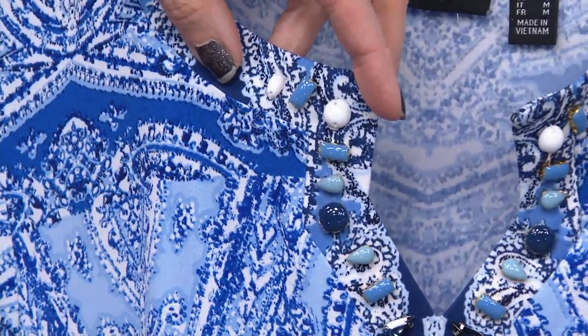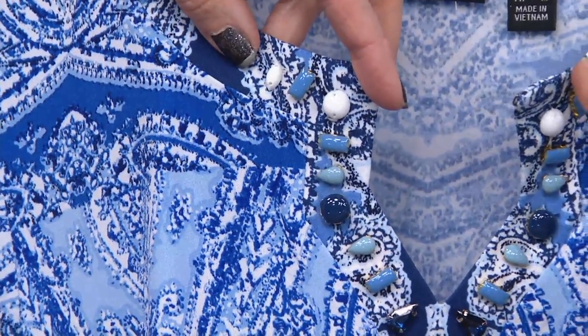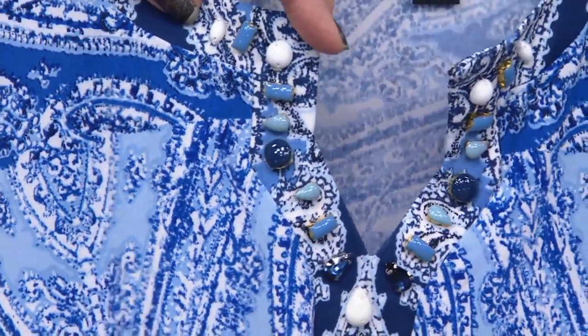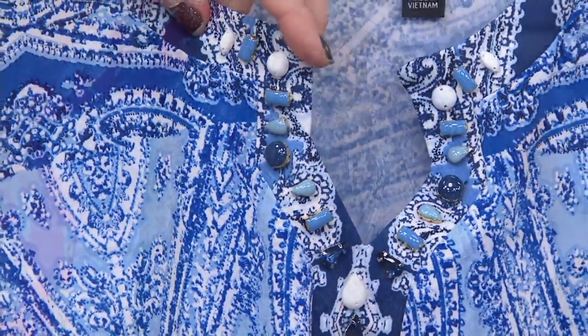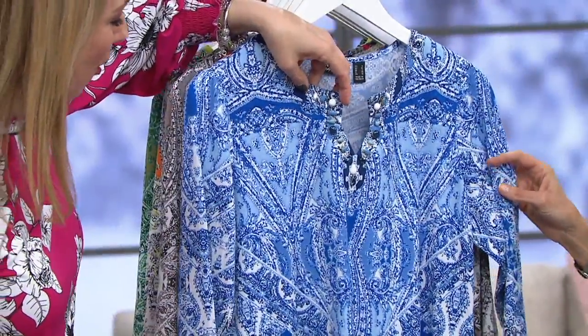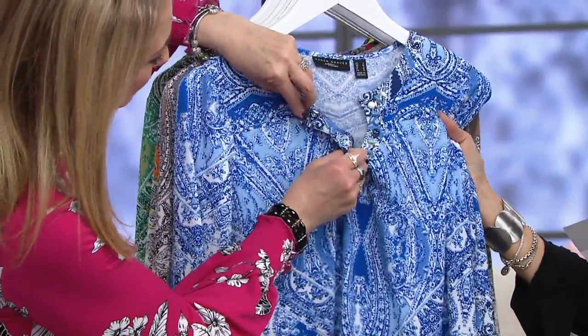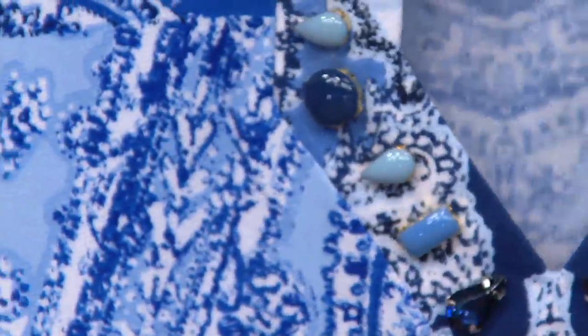It's a printed liquid knit tunic, and Beth is showing you the artisan quality in these just fun gems. You have some milkier gemstones, some faceted ones — and there's nothing poking through. Everything you see is hand-placed and hand-sewn.